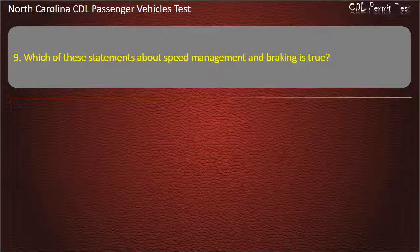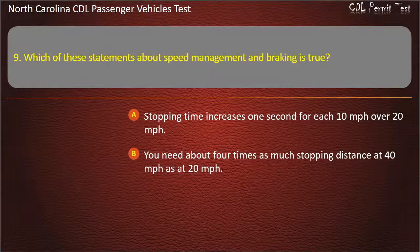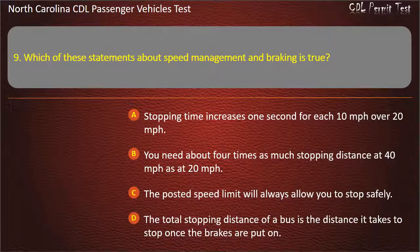Question 9: Which of these statements about speed management and braking is true? Stopping time increases 1 second for each 10 miles per hour over 20 miles per hour. Answer: You need about 4 times as much stopping distance at 40 miles per hour as at 20 miles per hour.